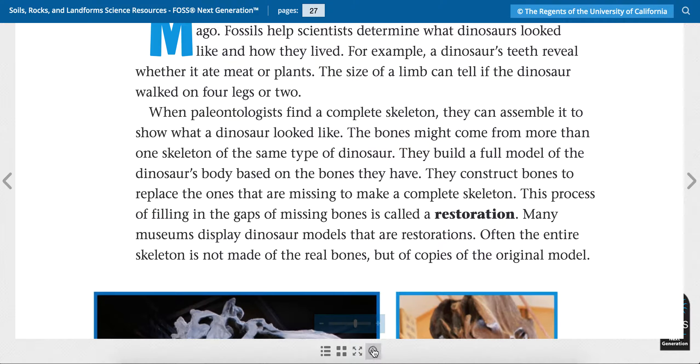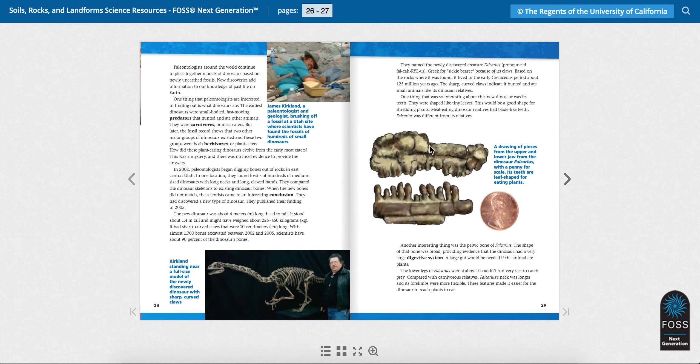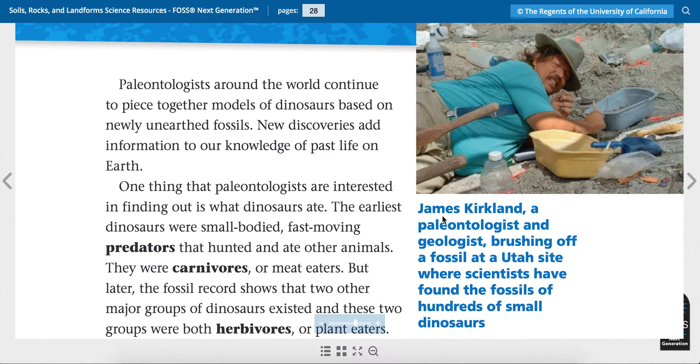I wonder why they wouldn't put the original fossils out at museums. What do you think? Let's turn the page and read on page 28. On the top it says James Kirkland, a paleontologist and geologist brushing off a fossil at a Utah site where scientists have found the fossils of hundreds of small dinosaurs.